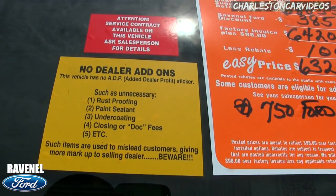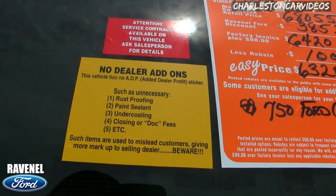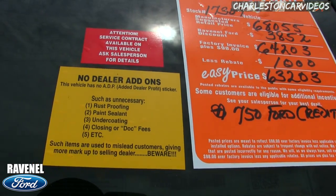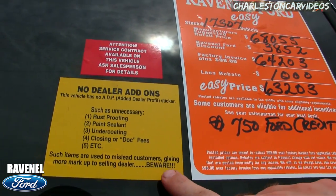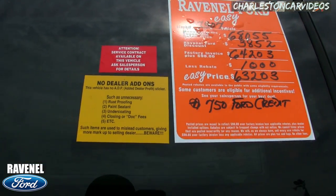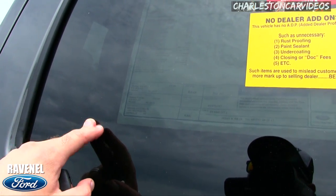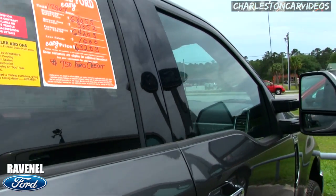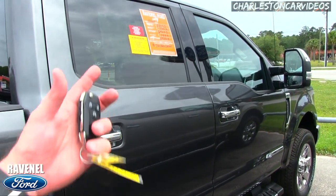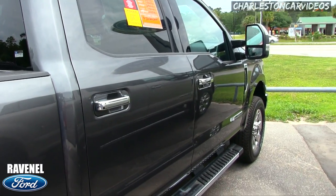Not Jones Ford, not Berkeley, not Palmetto — they don't do it. We do. Look at this: no dealer add-ons such as rust proofing, paint sealing, undercoating, or closing dock fees. It says right on the sticker that such items are used to mislead customers, giving more markup to the selling dealer. 'Beware' — in all caps with three exclamation points.